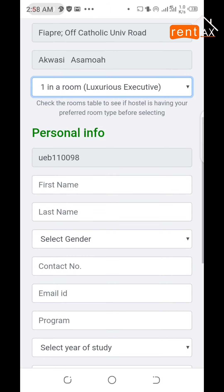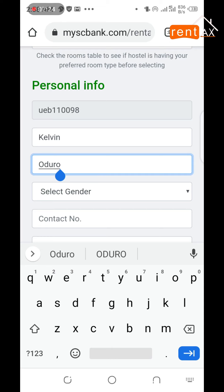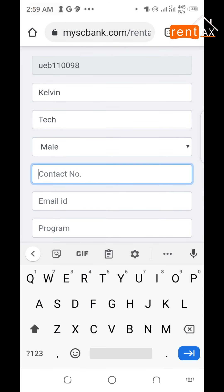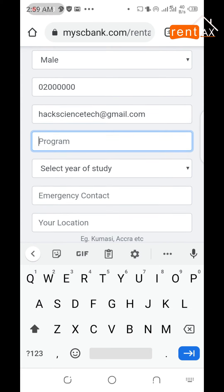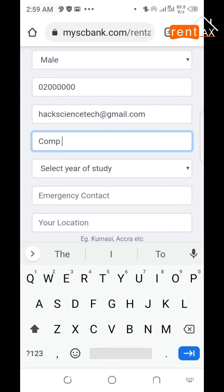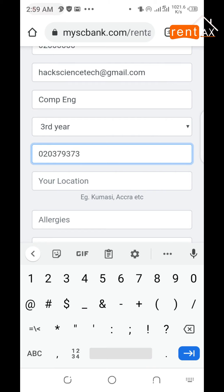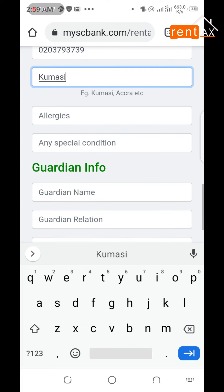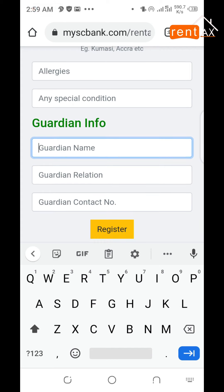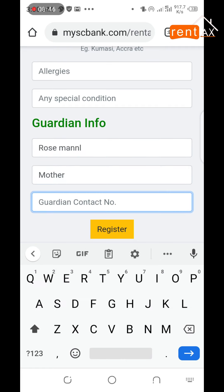Now fill in your details. Select your room type. Enter your first name and last name. Select your gender. Enter your contact and your email. Select your program and your year. Enter your emergency contact and your location. If you have any special condition, if not, just skip that section. Enter your guardian information and your guardian contact. Now hit on register to complete your application.